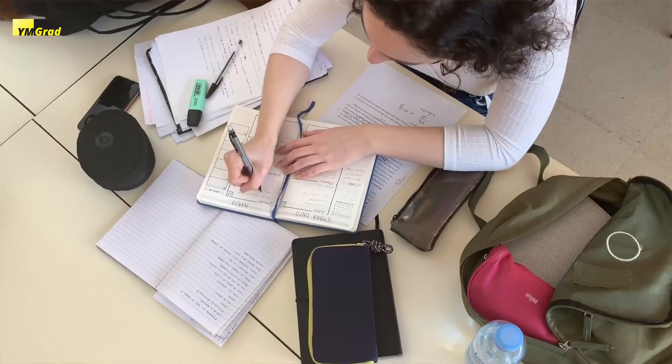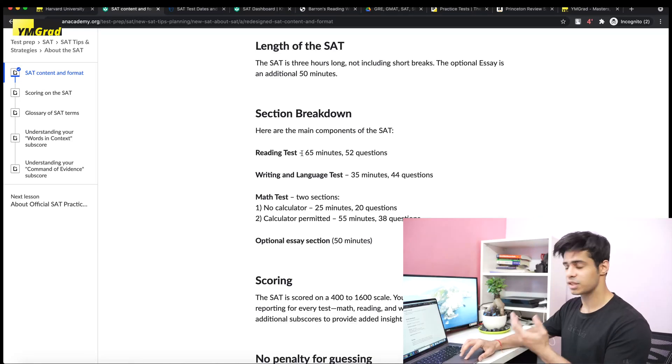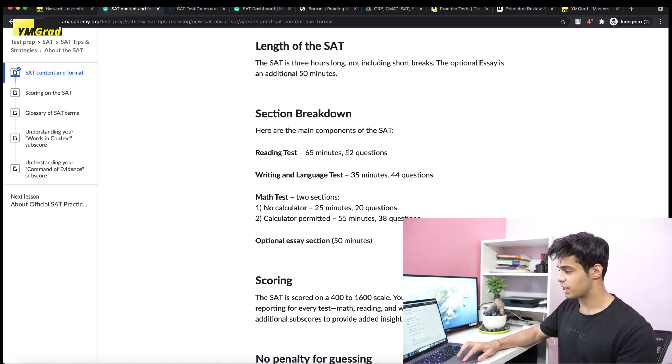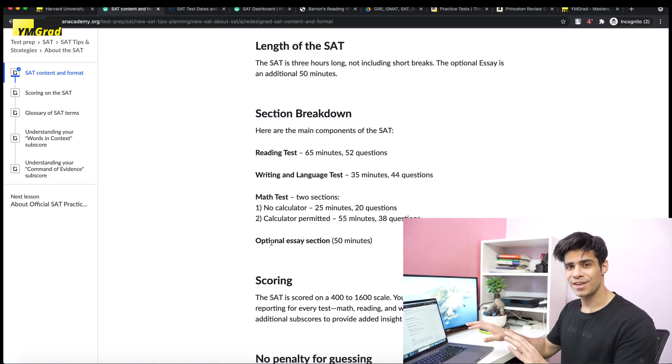The next thing you need to know is the format of the test before you start preparing. Go ahead and take a look at a sample question paper or what College Board gives out for free — I'll be showing you how to get those test papers. The format is: Reading section, 65 minutes, 52 questions; Writing and Language, 35 minutes, 44 questions; Math, two sections with and without calculator; and an optional essay section. Don't skip that essay — it's critically important even though it says optional.